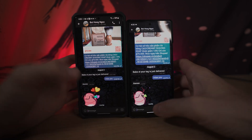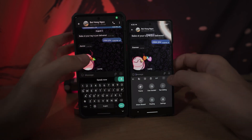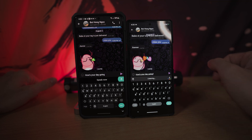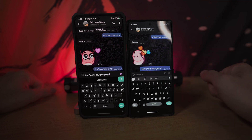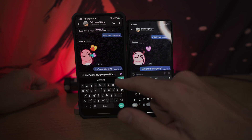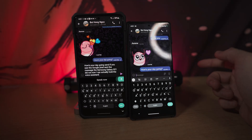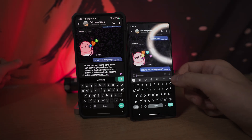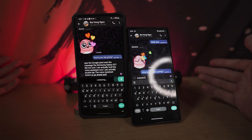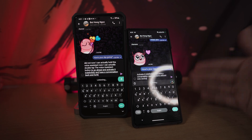Let's send this message to my wife — 'How's your day going?' — send. If you saw, the Google Pixel sent the message. The Samsung Galaxy S21 did not. I can actually double-tap the voice assistant button to activate it indefinitely and have a conversation back and forth without ever having to touch my phone — maybe I'm doing the dishes.